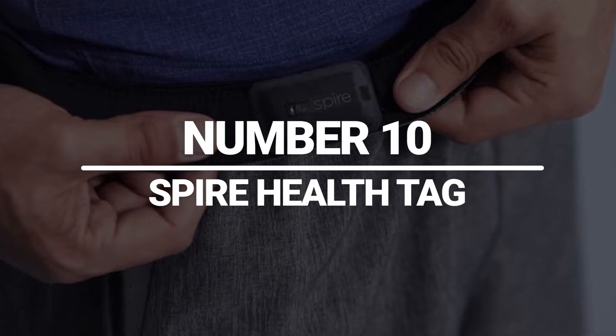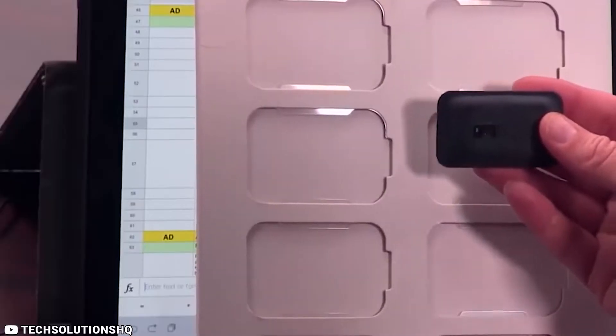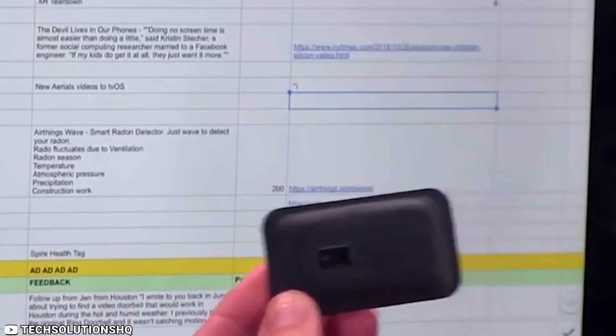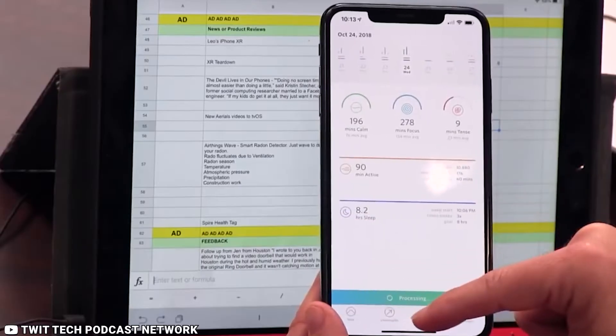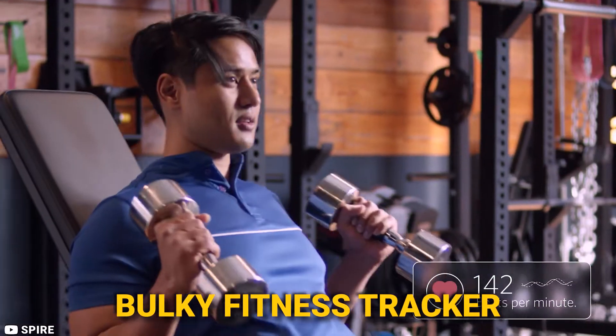Number 10: Spire Health Tag. We have the Spire Health Tag as the first device on our list. This small, discreet device can be attached to any piece of clothing and provides a wealth of information about your health and well-being. The Spire Health Tag is great for people who want to monitor their health without having to wear a bulky fitness tracker.